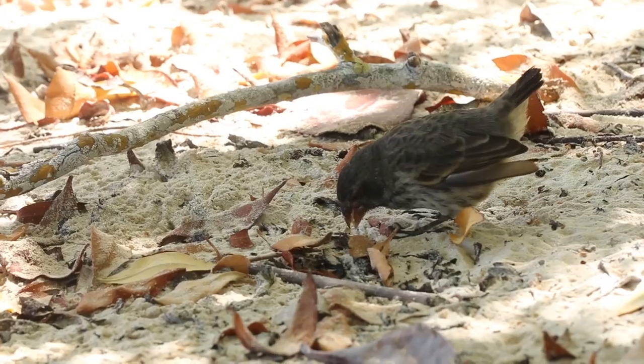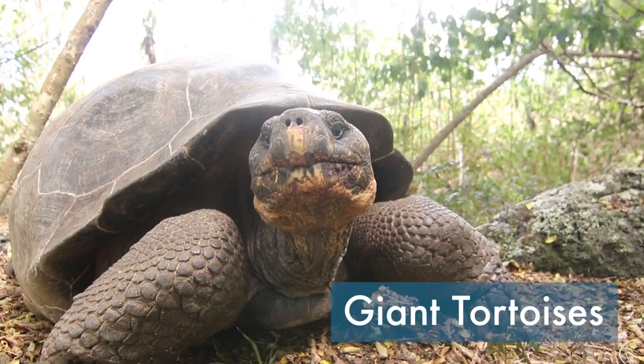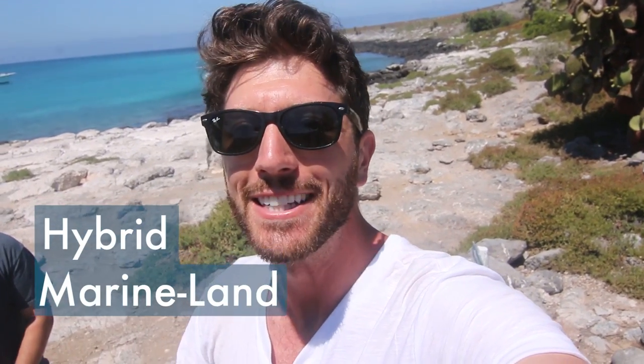So when you think about the Galapagos, you probably imagine the famous Darwin's finches or the giant tortoises, but there's this really odd animal that's found nowhere else in the world, and this is the hybrid marine land iguana. This thing is crazy, check this out.